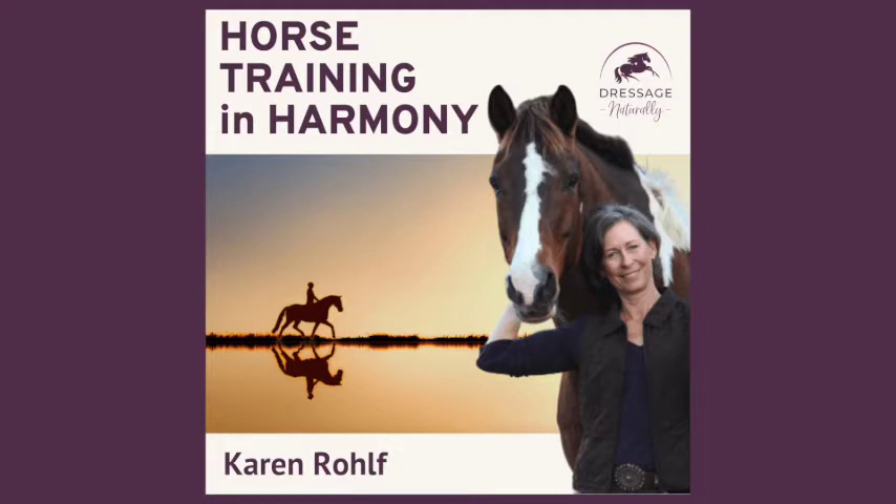Hi, I'm Karen Rolf and welcome to Horse Training in Harmony. This podcast is about you making progress with your horse in a way that you both can love. It's about learning how to move and be in harmony, because yes, you really can develop a horse to be both athletic and happy. When we show up as our best selves for our horses, our horses will show up for us.